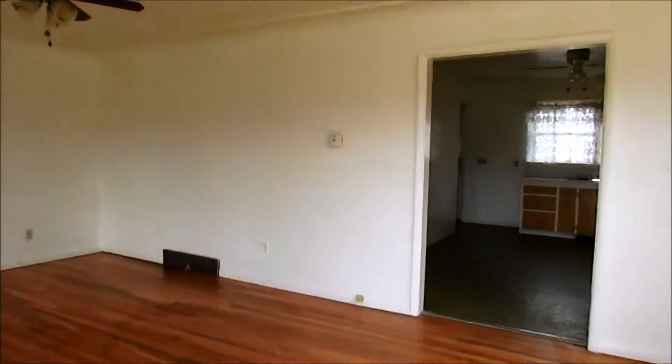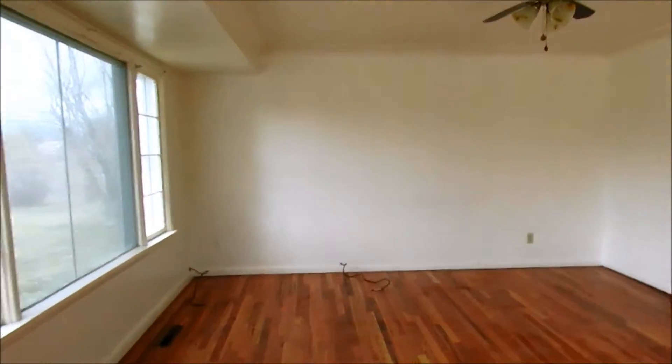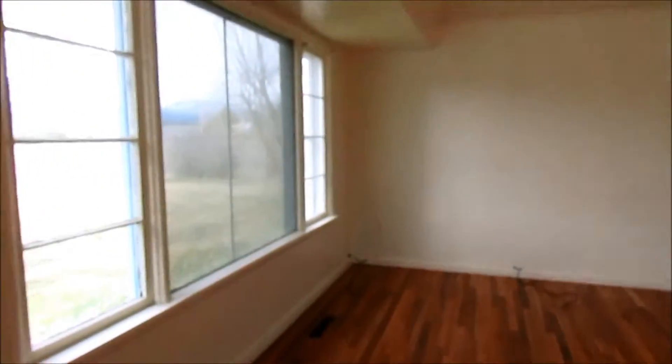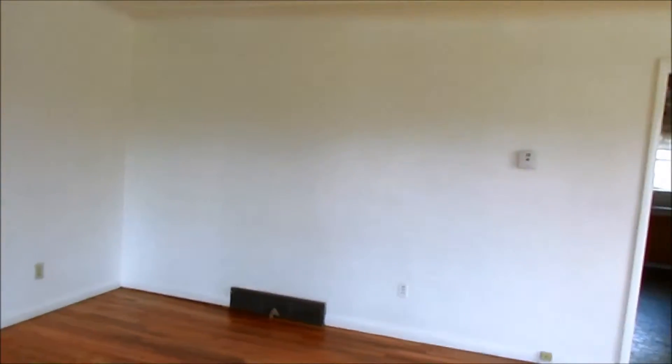You walk in, open the door, and here's your living room with what I consider to be classic 1940s or 50s wood floors. Behind the door, you've got a little coat closet that's built in.